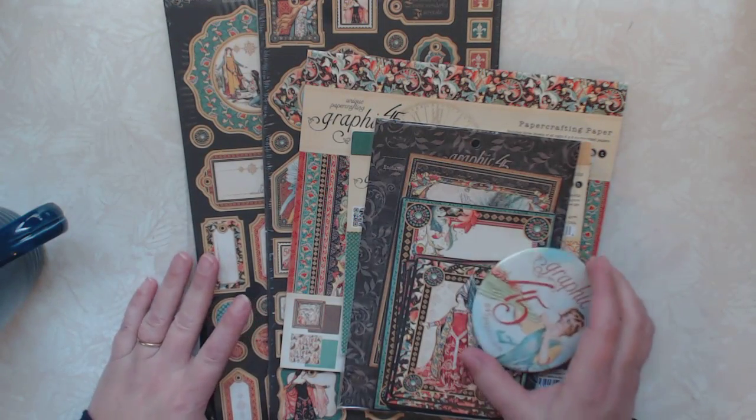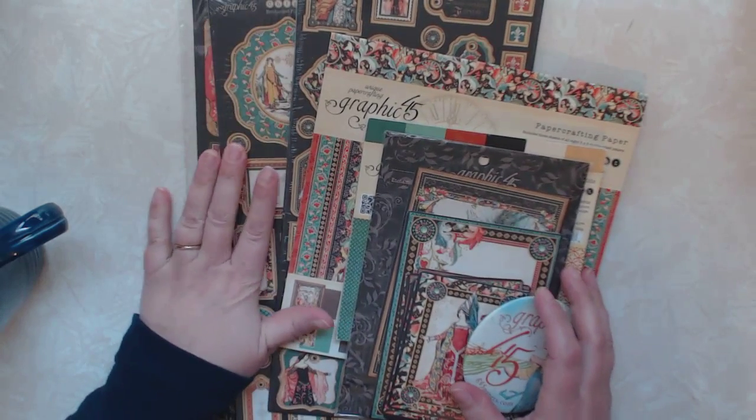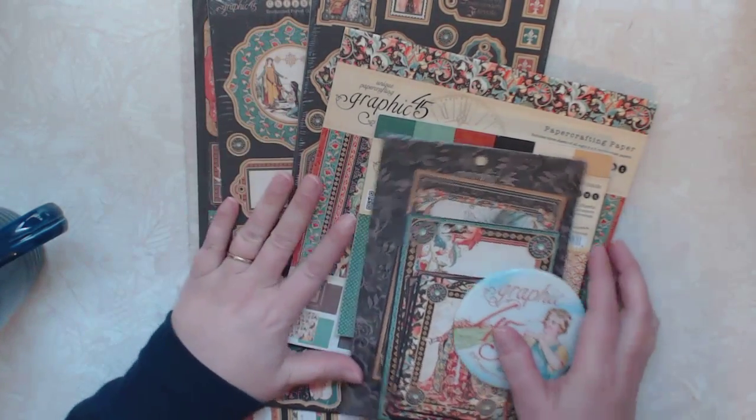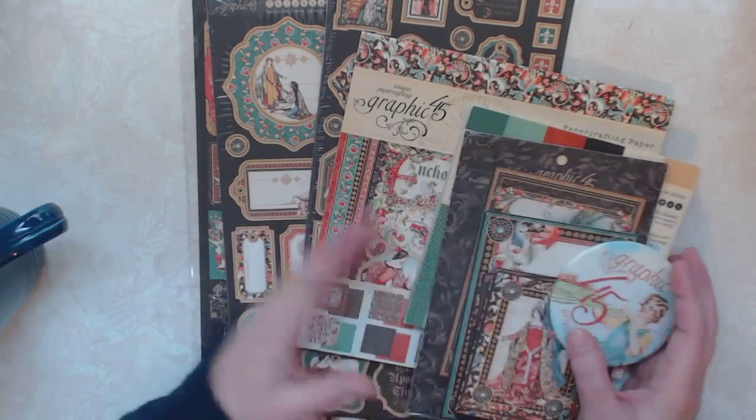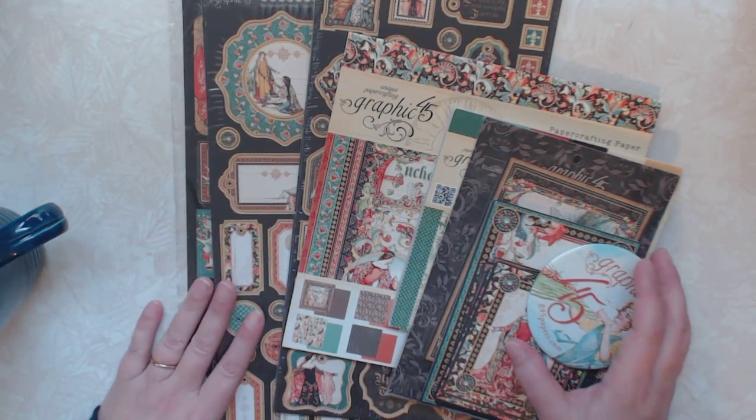Hi everyone. I am here with my Graphic 45 winnings that I won during their sneak peek week before CHA. I was lucky enough to be one of the winners, so this is what they sent me.